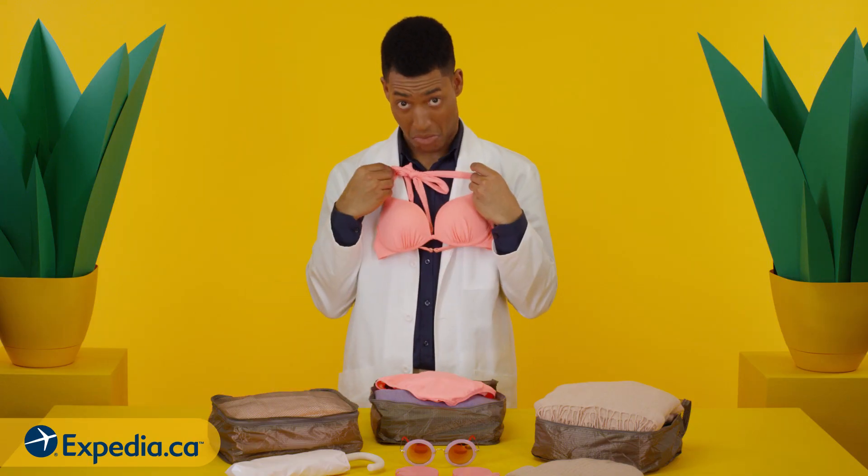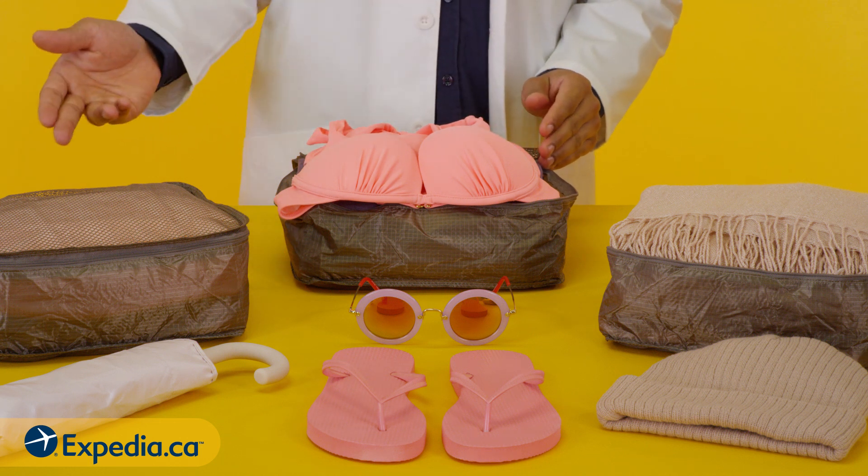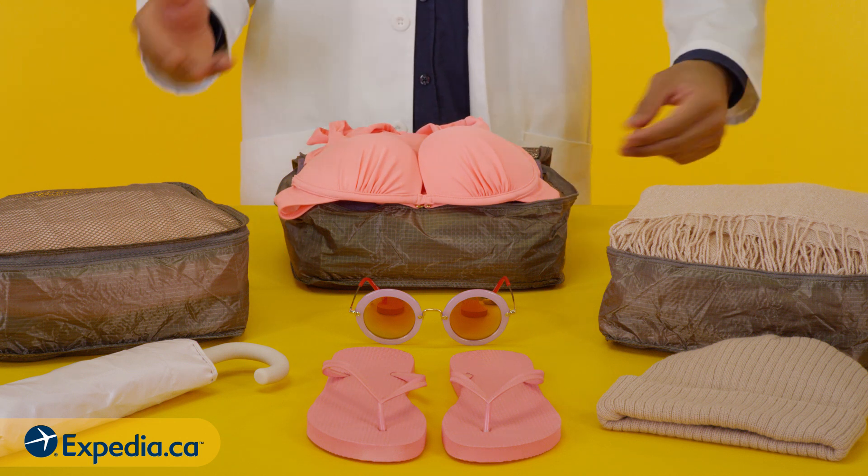If you're having trouble finding your bikini, try packing cubes. Arrange items by size, style, or type — and never be late for the beach again.